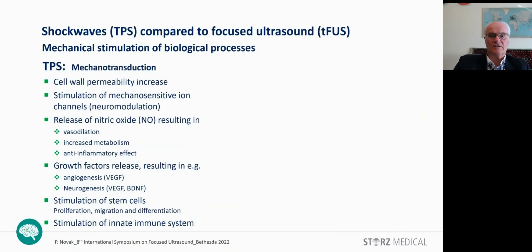Regarding biological reactions, TPS stimulation is described by the process of mechanotransduction — the transformation of mechanical stimulation into biological processes. There are a relatively large number of well-investigated effects: increased cell membrane permeability, stimulation of mechanosensitive ion channels, release of nitric oxide resulting in vasodilation, increased metabolism, anti-inflammatory effect, growth factor release such as VEGF responsible for angiogenesis, and together with BDNF for neurogenesis, as well as stimulation of stem cells and the innate immune system.